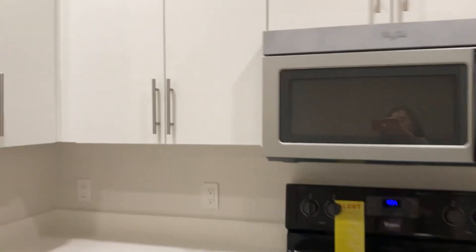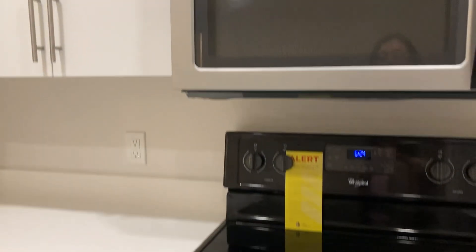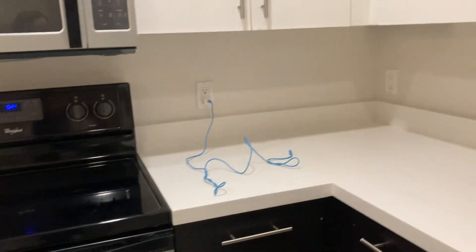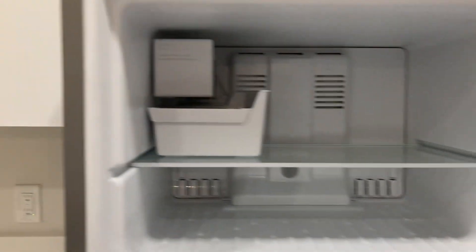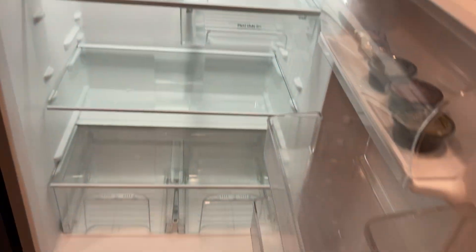Welcome to our apartment tour here, October the 6th, 2024. Refrigerator. It's about six o'clock.